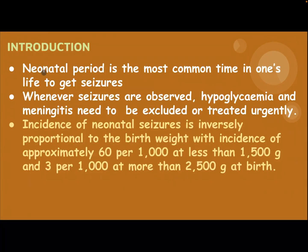Hi everyone. Our subject today is Neonatal Caesar. Introduction: the neonatal period is the most common time in one's life to get Caesars.